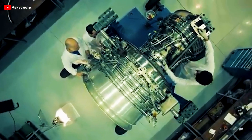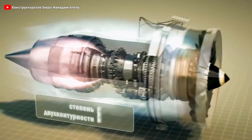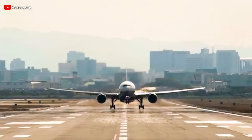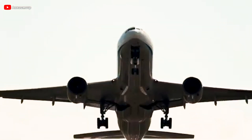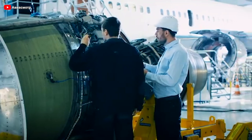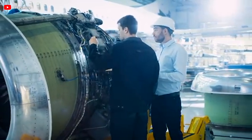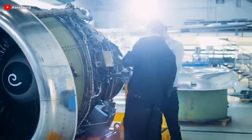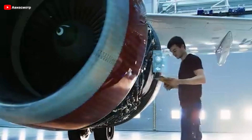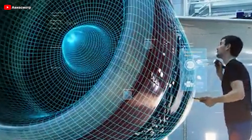Another key factor contributing to the Russian engine's exceptional performance is its gas generator, designed with an 8-plus-2 architecture, consisting of eight compression stages and two turbine stages. This system enhances combustion efficiency and optimizes airflow through the engine, reducing fuel consumption while maintaining powerful thrust. Additionally, it features a transonic fan with a wide-cord hollow blade design, allowing the engine to operate efficiently under various flight conditions from takeoff and cruising to landing. The hollow fan blades also help reduce the overall weight of the engine, further improving fuel efficiency and lowering operational costs for airlines.